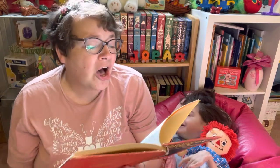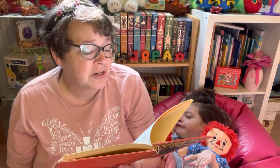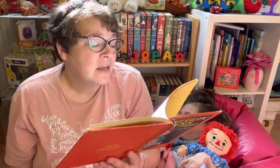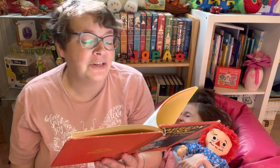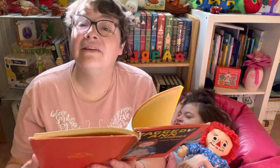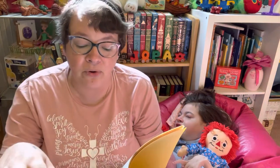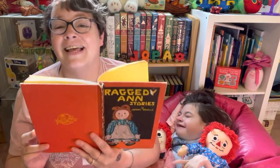"Oh, Grandma, thank you ever, ever, ever so much!" Marcella cried as she gave Grandma a hug and a kiss. "Raggedy and I will have just loads of fun!" And this is how Raggedy Ann joined the doll family at Marcella's house, where she began the adventures of Raggedy Ann told in the following stories. Today, we're going to read the very first Raggedy Ann story, and it is called Raggedy Ann Learns a Lesson.